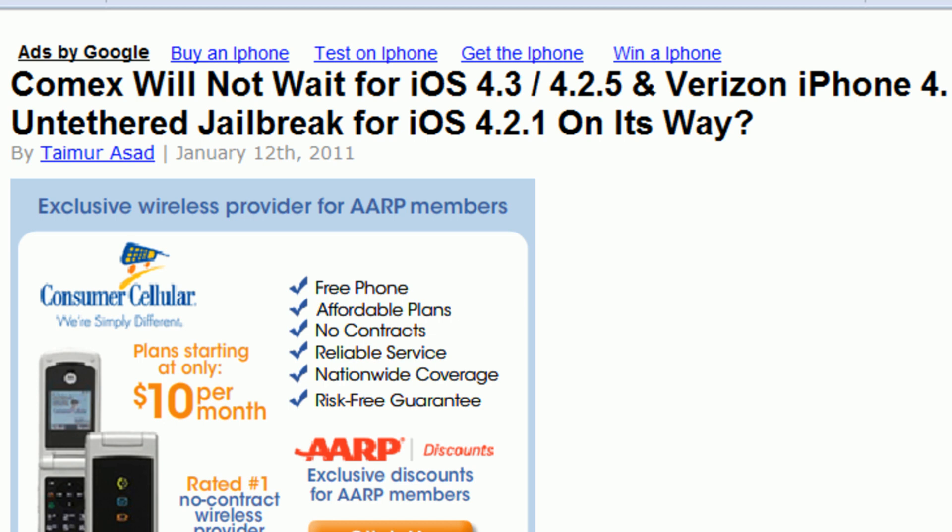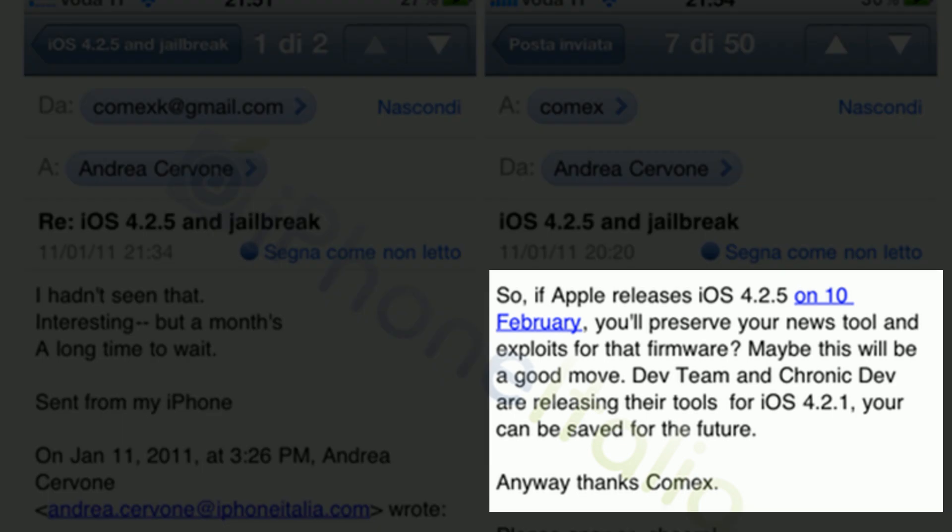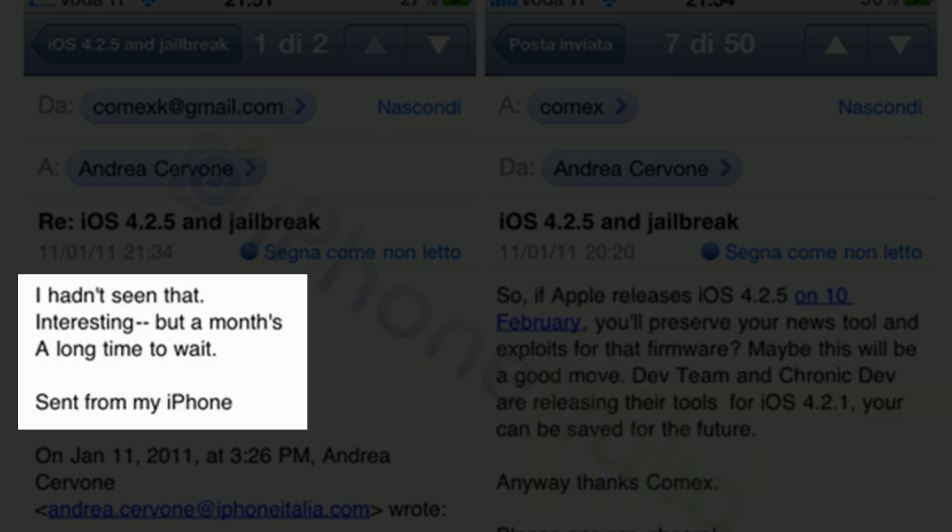The main topic of this video: 'Comex will not wait for iOS 4.3 or 4.2.5 running on the Verizon iPhone 4 to release his jailbreak.' An Italian website emailed Comex saying, quote: 'So if Apple releases iOS 4.2.5 on February 10th, you'll preserve your new tool and exploits for that firmware. Maybe this will be a good move. Dev Team and Chronic Dev are releasing their tools for iOS 4.2.1. Yours can be saved for the future' — probably referring to the untethered exploit. 'Anyway, thanks Comex.' And Comex replied: 'I hadn't seen that — interesting — but a month's a long time to wait.' Sent from his iPhone.